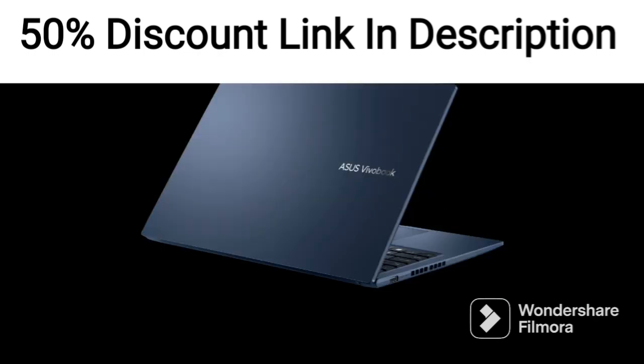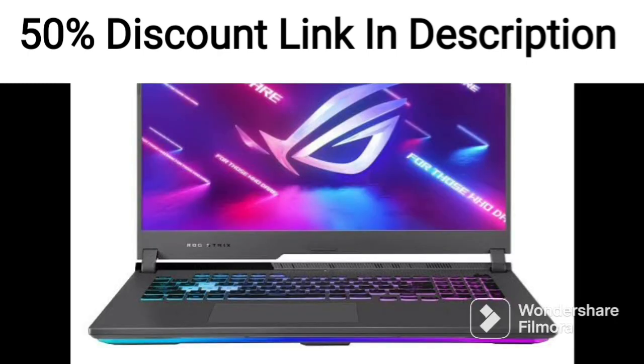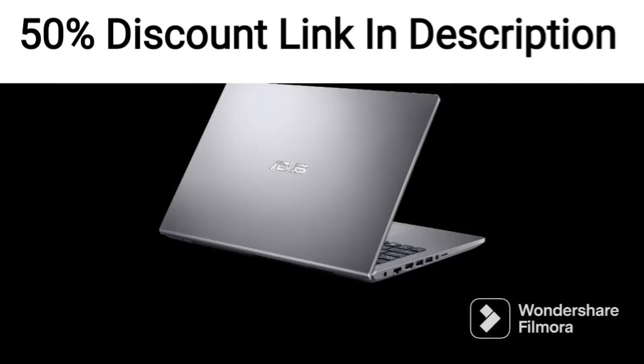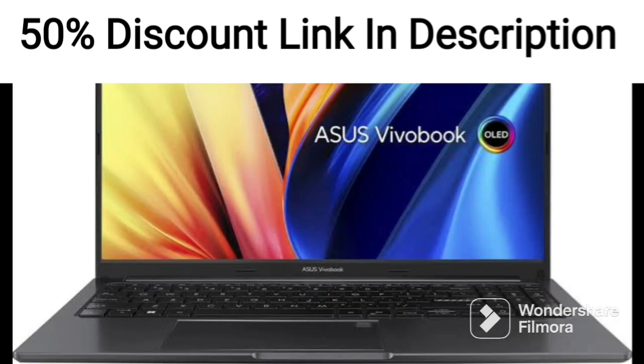Overall, the ASUS ZenBook Duo 14 2021 is a powerful and versatile laptop that offers great performance and multitasking capabilities. It's a great choice for professionals and creators who need a portable workstation that can handle demanding tasks. However, the high price tag might make it less accessible for budget-conscious users.